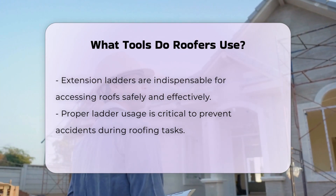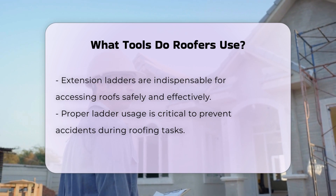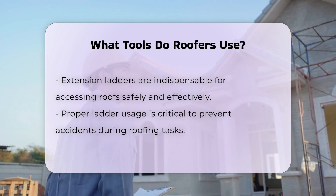Roofers commonly use safety harnesses and ropes to prevent falls. These safety tools are essential for working at heights and are mandated by safety regulations.